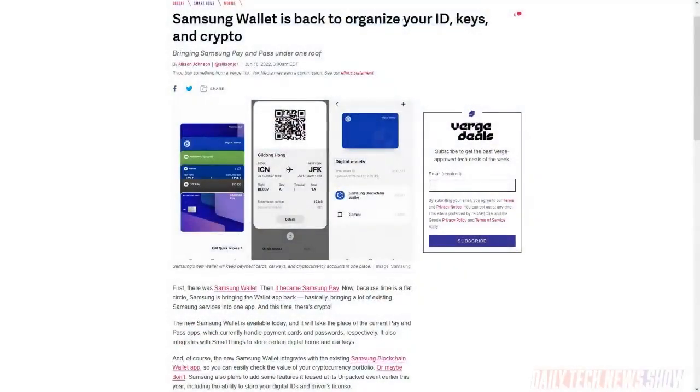Samsung released a new Samsung Wallet app in the UK, the US, and parts of Europe, which will handle payment cards, passwords, and integrate with SmartThings to store digital home and car keys. It takes the place of the existing Pay and Pass apps, while also integrating with a Samsung blockchain wallet app to let users check values on their dwindling crypto assets.